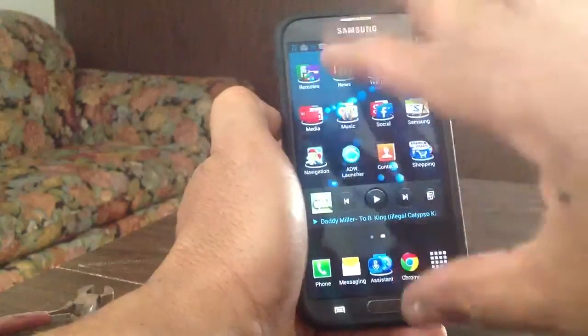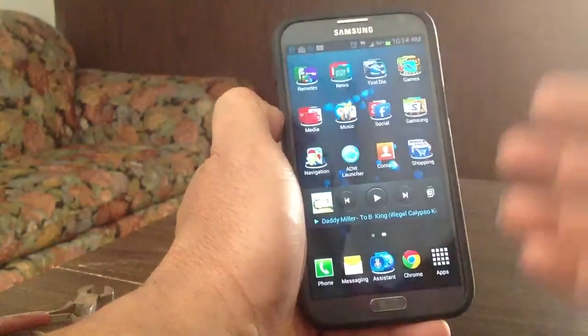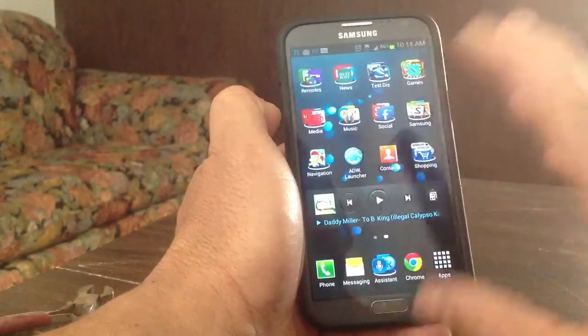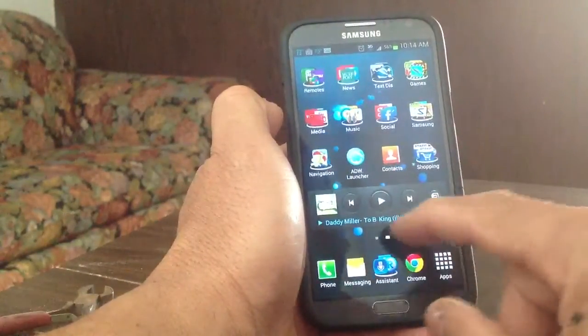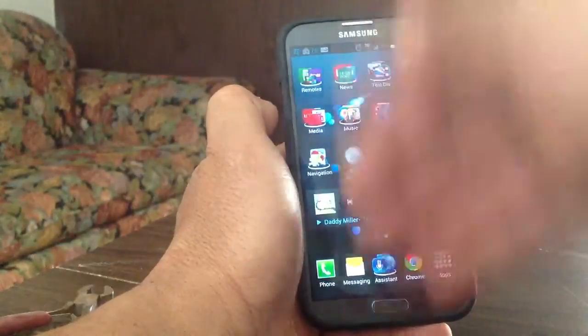Right now I'm rocking TouchWiz, which is the Samsung launcher. One reason I do like TouchWiz is that the row down here — it takes away from putting another row of apps down there.